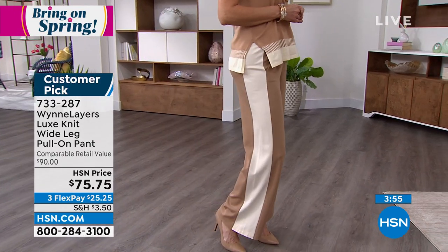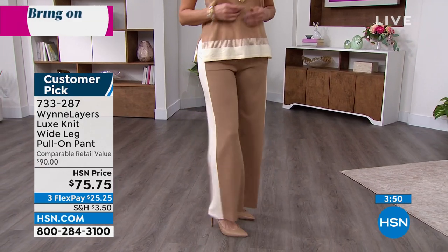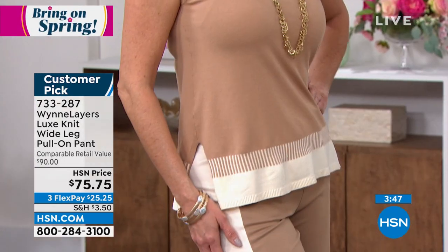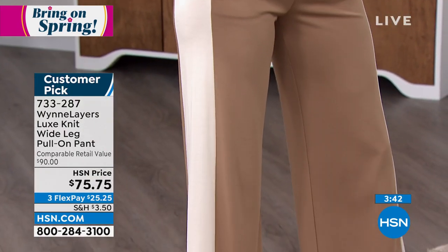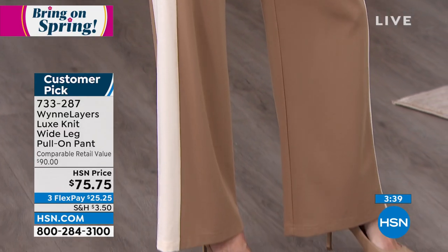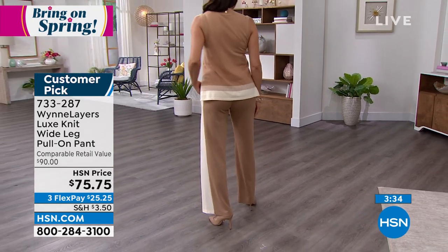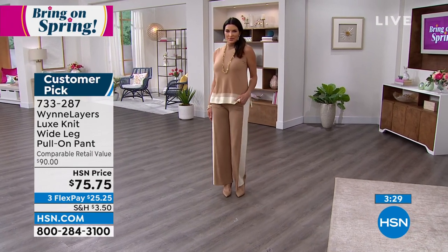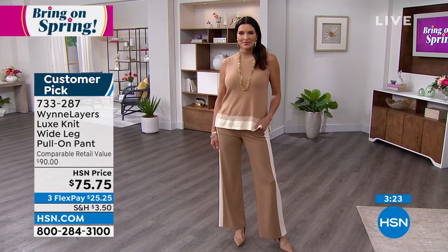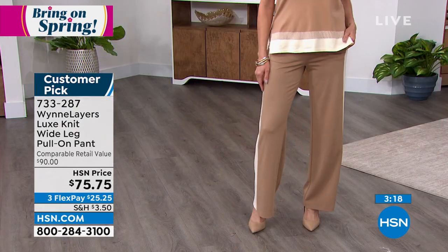Here we have Angie on the runway wearing the pants in the caramel color, matching it back with a knit tank. When Marla does these collections, she calls them 'Garanimals for adults' — you can mix and match and just have something super comfortable. You can wear it with pumps the way Angie's wearing it, or with flats. I feel like it's luxury athleisure — it has that comfortness to it, but it looks very luxurious.